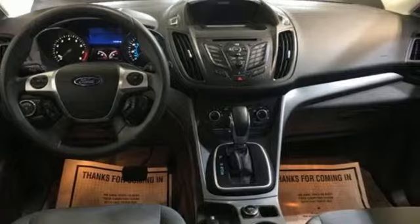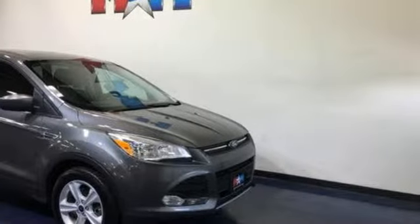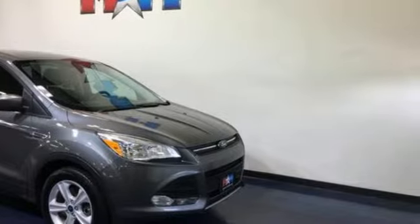And it comes with all the amenities you need: streaming audio, wireless phone connectivity, air conditioning, 3 12-volt power outlets, and a manual tilting steering column.